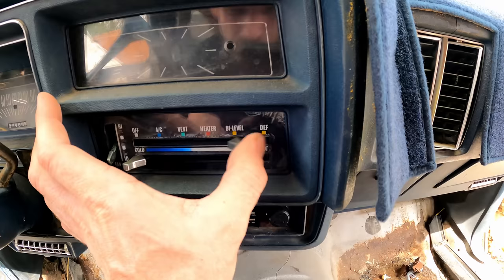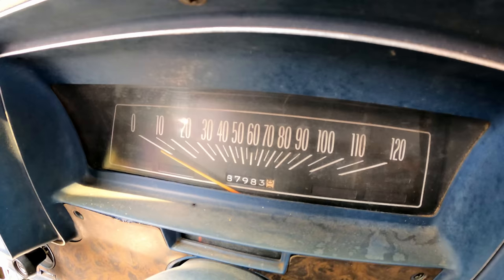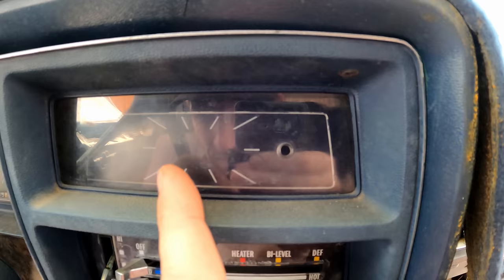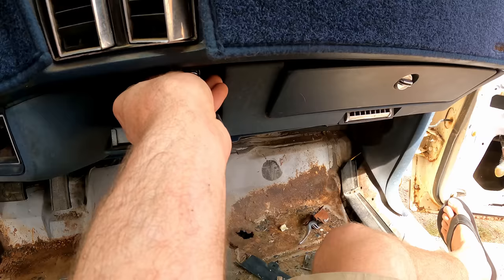We've got factory air in this thing! Nice action on the controls. I always turn the key on and get blasted in the face with ten-year-old dust. The seats are nice — like a rocking chair. Gas pedal's not locked up. Door opens from the inside. 87,983 miles on her, pretty basic cluster. There's a massive ashtray on this thing, not too used and abused, and it's got a cigarette lighter.